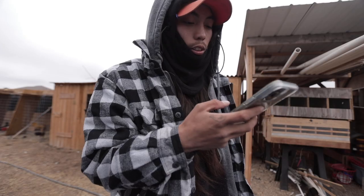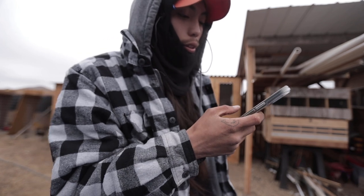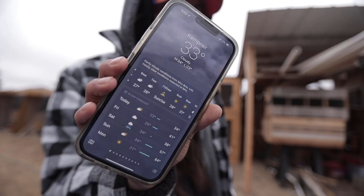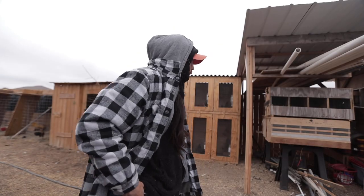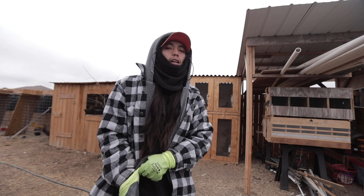That's the cold front coming through. I hope this is the last one here in Texas because it's like 28, 26 degrees. Current temp is 33 and it's gonna drop all the way down to 26. I'm about to take out the water, defrost the ice, and then put some fresh water in. Let's go check up on these guys.